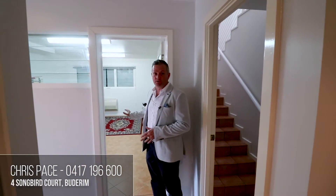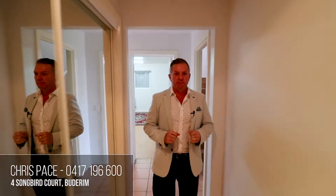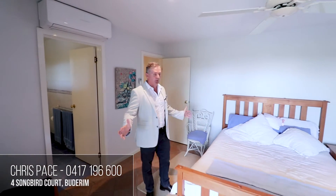Coming downstairs now, there's lots of space down here. Starting off we've got a big utility room — it could be an office, a media room, or a gym. And behind us is bedroom four, with great storage along here. Bedroom four has a great ensuite, is air-conditioned, and is a nice big room.